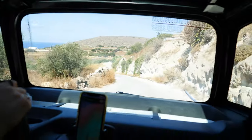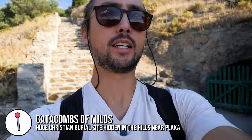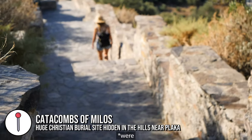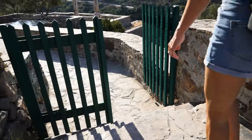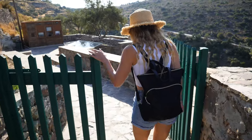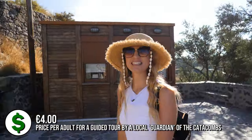We are at the Catacombs of Milos now. They were originally called the Greek Caves and apparently there are 2,000 Christians buried here. Unfortunately these were raided and looted before archaeologists could come and survey the area. But it is open — it's four euros to go in, so we are going to go and have a look.